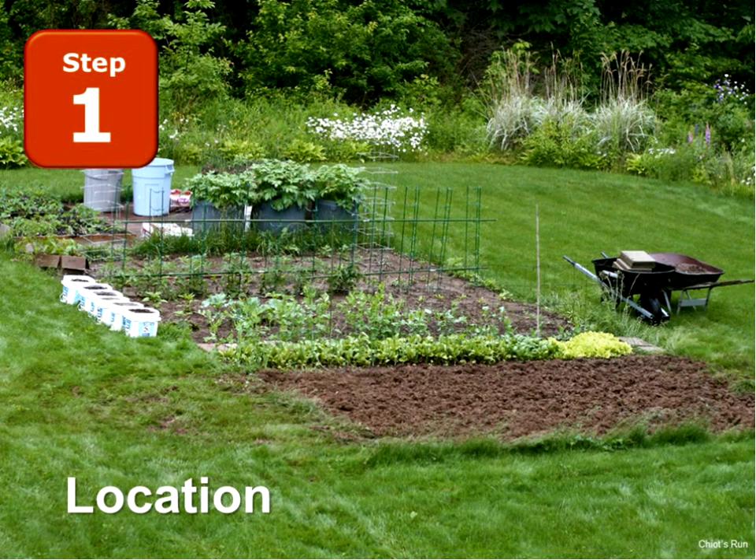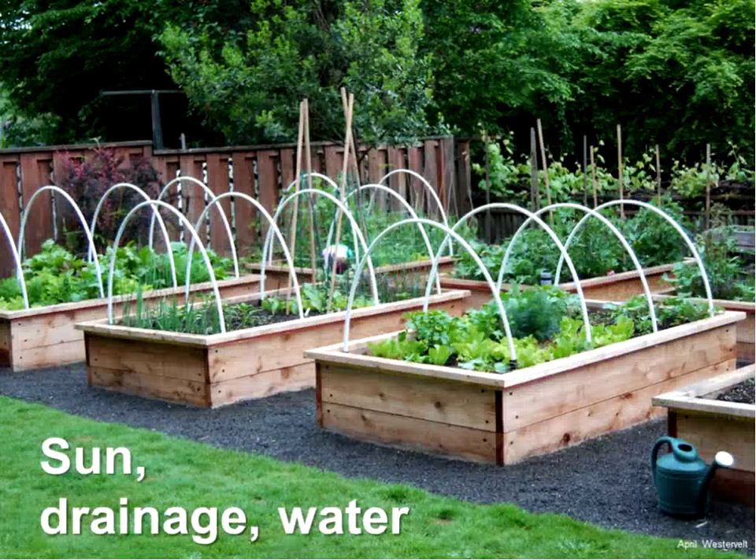The first step to a great garden is putting your garden in the right location. There are three important elements. First, we want a sunny site — full sun, at least eight hours a day. We need lots of sun, especially with any of the flowering vegetables: tomatoes, peppers, eggplant, beans and peas, corn. They all have flowers and all need lots of sun. If you have a shadier spot, you can put your leafy or root vegetables there, but we want lots of sun for a productive garden.